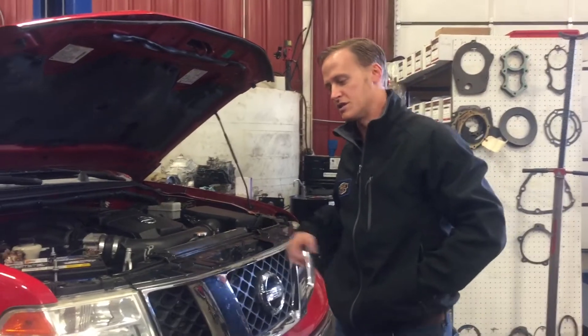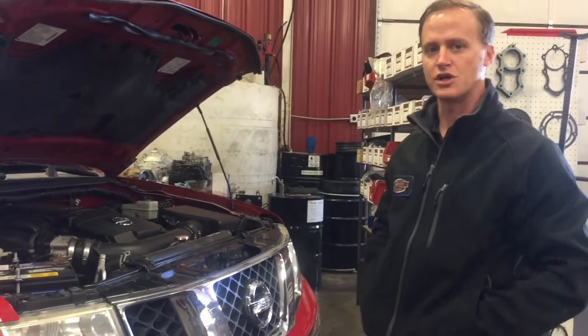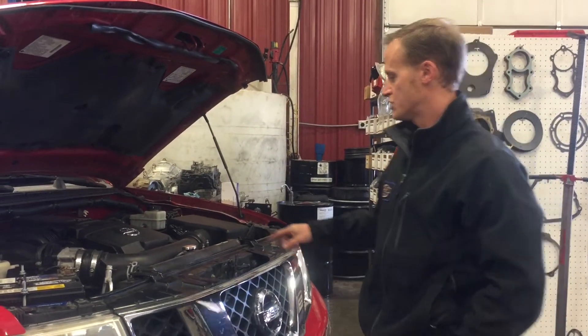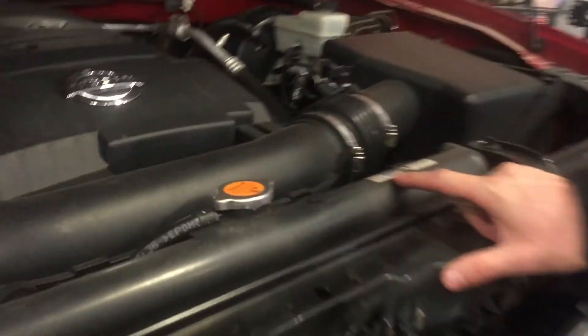The main problems on these Nissans wasn't so much the transmission itself — it was the radiators that were defective from the factory. The company in question is called CalSonic. And if you ever have any question about it,